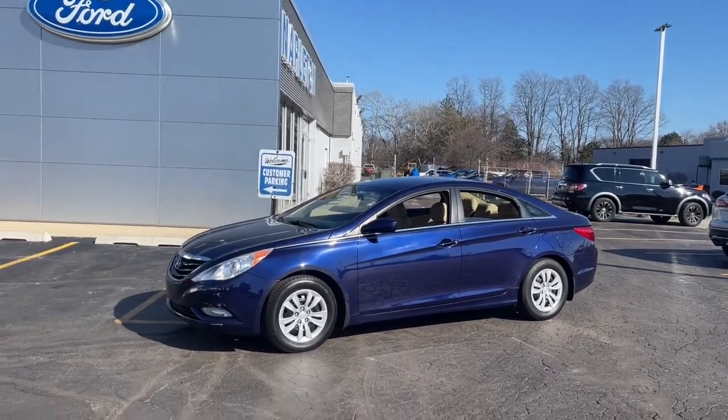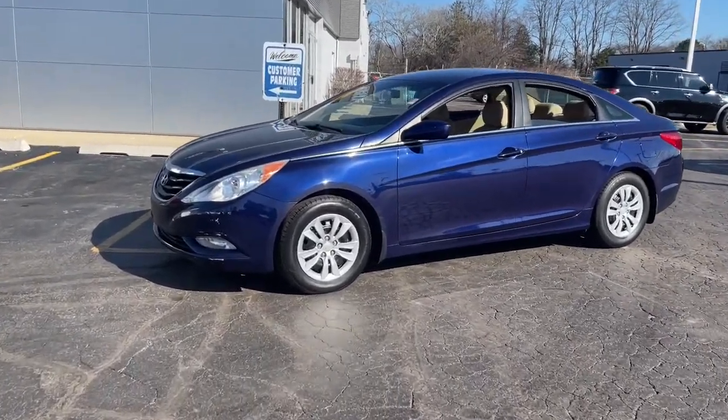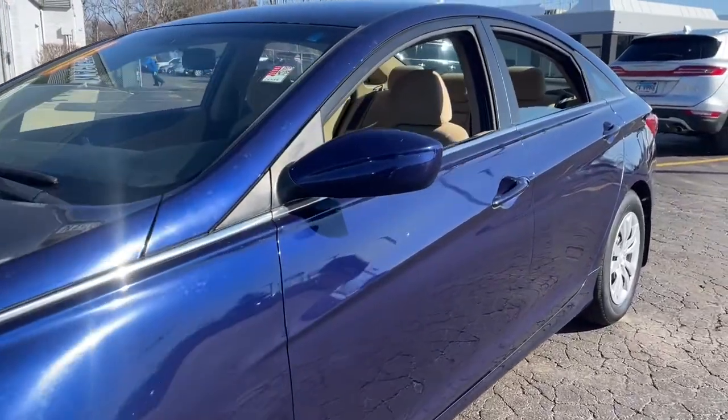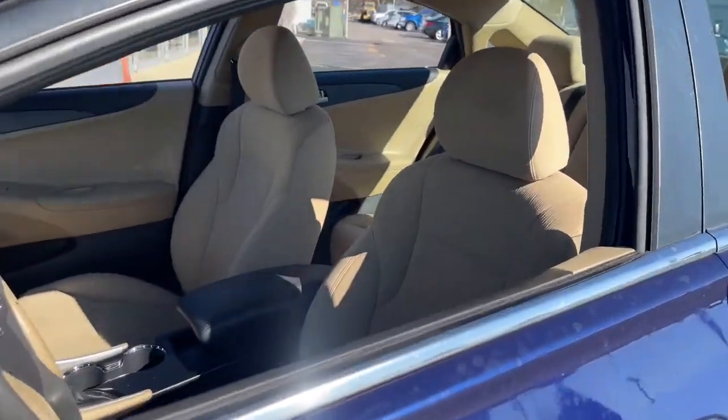Go home happy with the 2011 Hyundai Sonata. Whether you're commuting or cruising country roads, this smooth and spacious Sonata makes travel a treat.